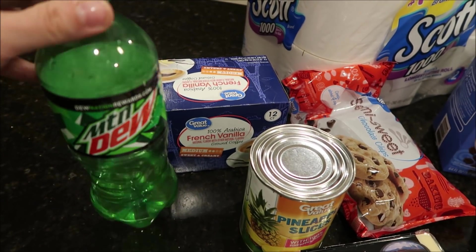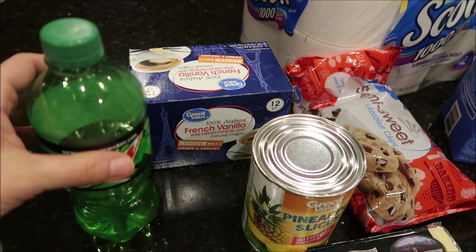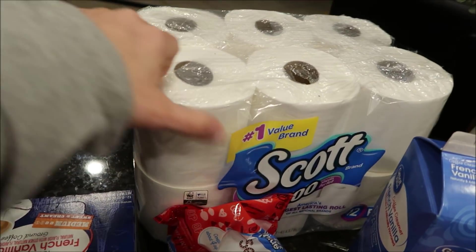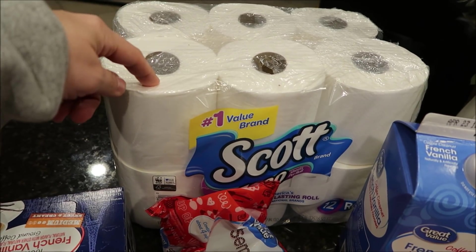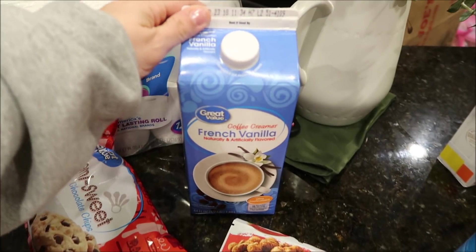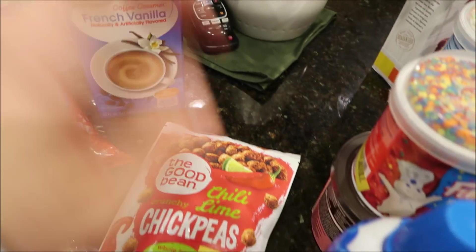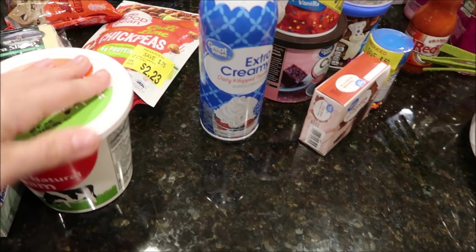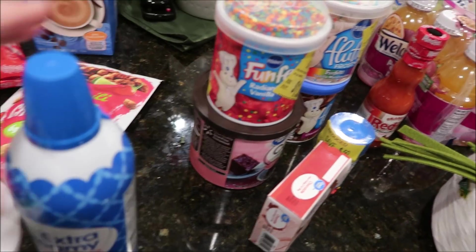I got a Mountain Dew, just because I've had Mountain Dew on my brain — so that was for you, Mark. And then I got a thing of Scott paper towels and a thing of French vanilla creamer. Got a thing of sour cream and some whipped cream — that's for a recipe.